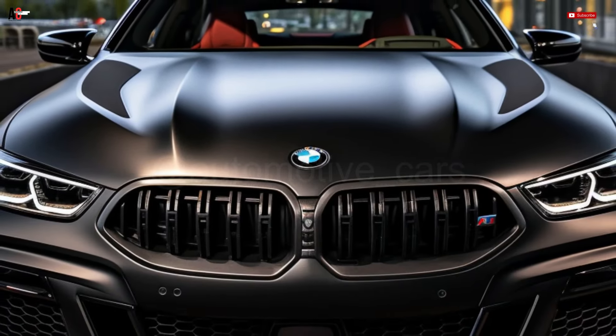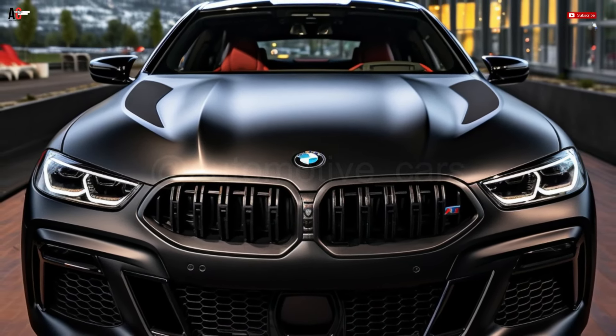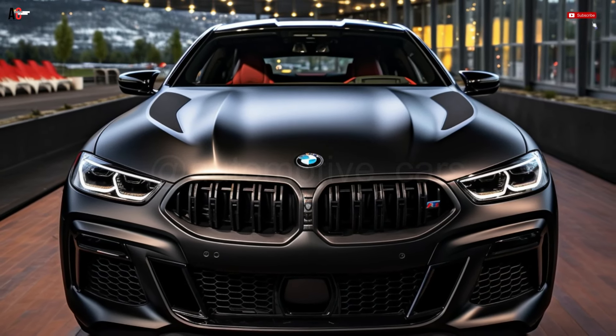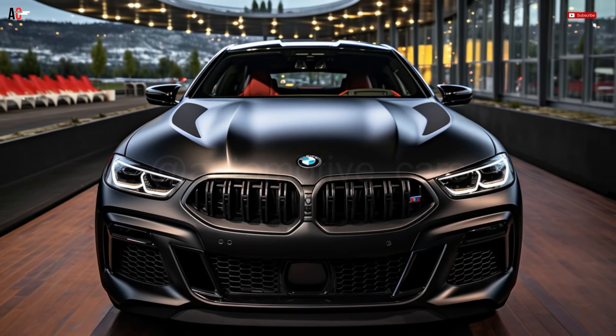Even while competing models offer more power and sportier choices, the BMW M8 is renowned for its exceptional performance, luxurious amenities, and cutting-edge technology. It's also important to note that the BMW M8 hasn't altered much since it debuted in 2020.